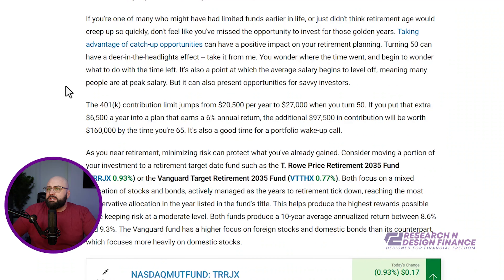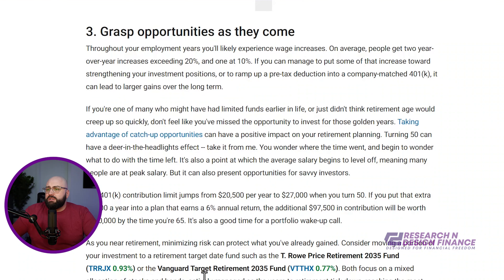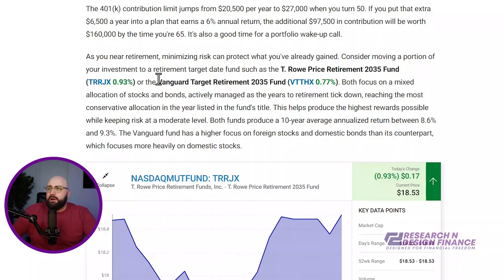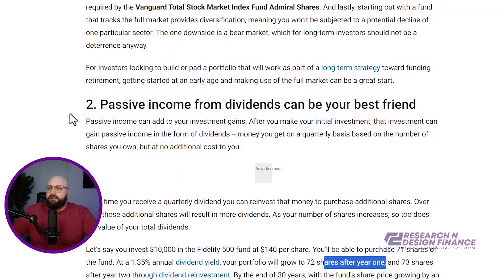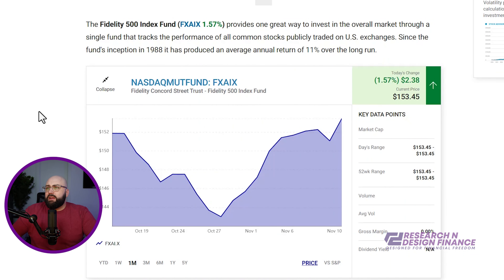And the other thing I like with this is at any time, if I want to, I can move over into a different fund. Obviously my 401k is through Fidelity, so I'm not going to be able to invest in T. Rowe or Vanguard, but you can see some of the outsized gains that you get from investing in a different fund outside of a target date fund.